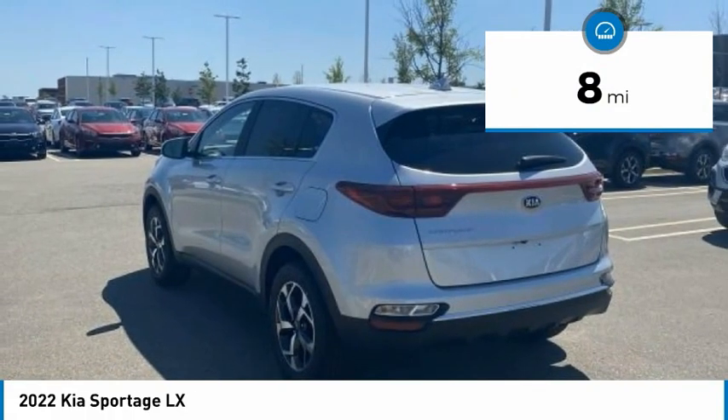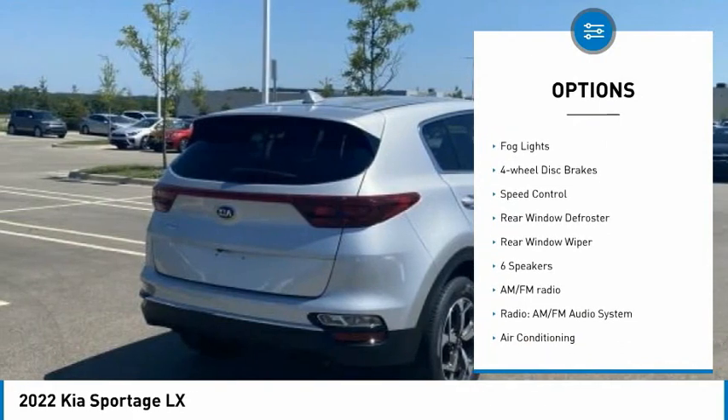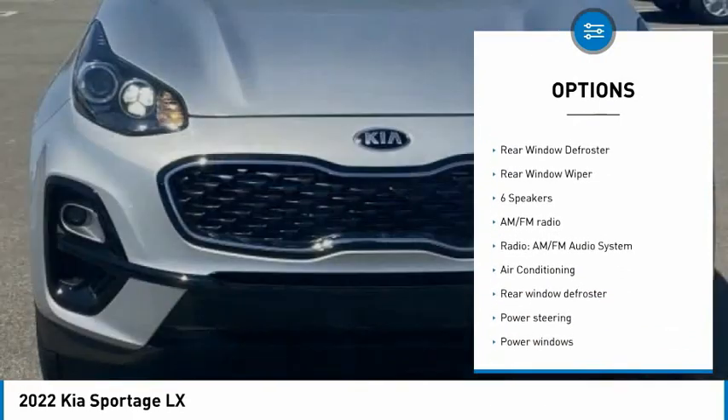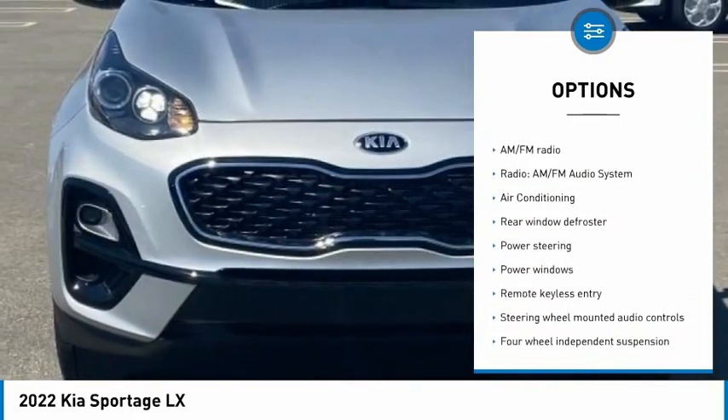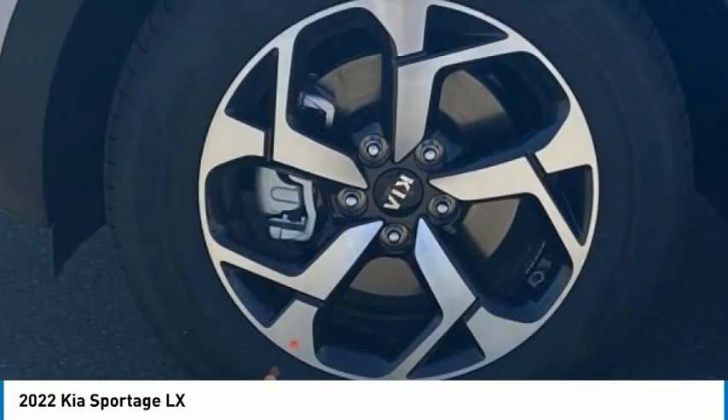Here are some of this vehicle's great options: electronic stability control, alloy wheels, brake assist, traction control, remote keyless entry, fog lights, four-wheel disc brakes, speed control, rear window defroster, rear window wiper.